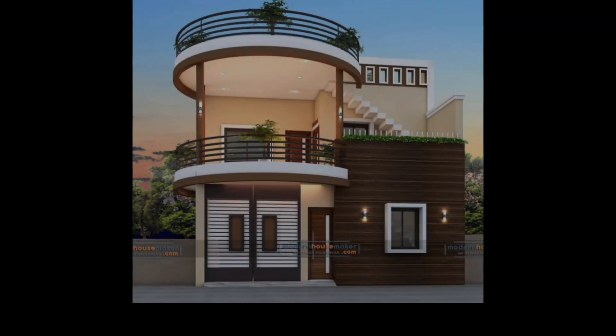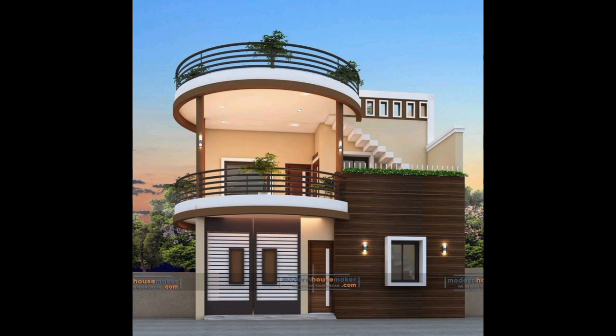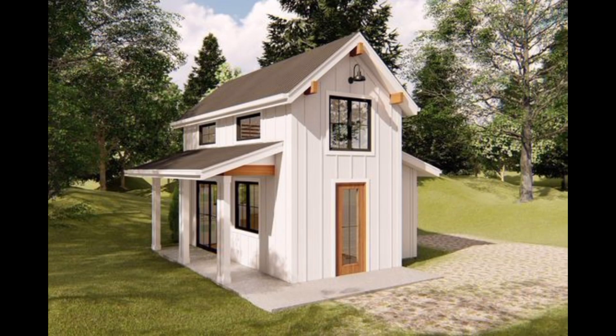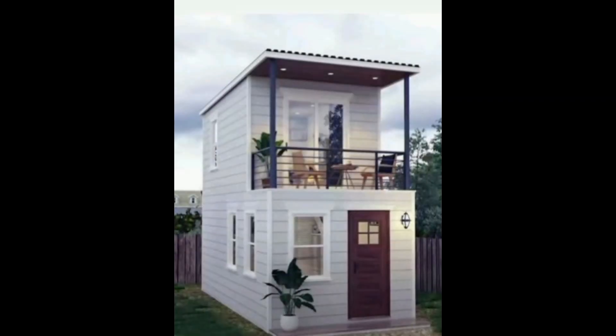Elevate your curb appeal with our front house evaluation — transform your home and make every first impression count. Visit us today for expert tips and personalized advice. Your dream exterior is just a click away.